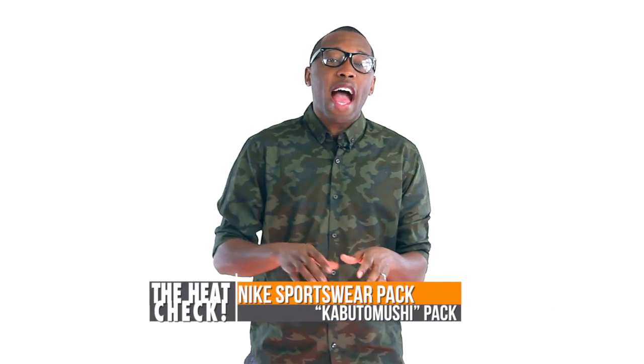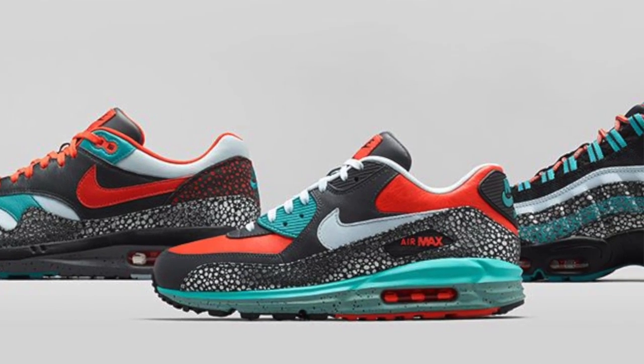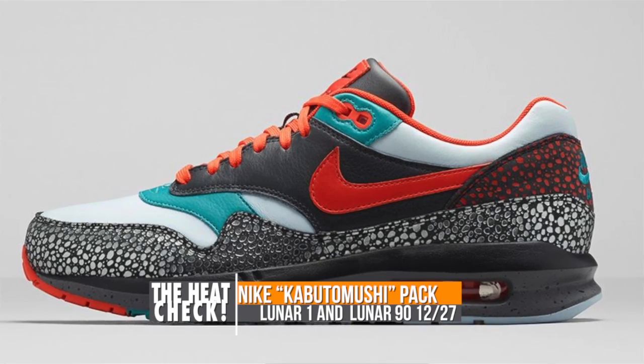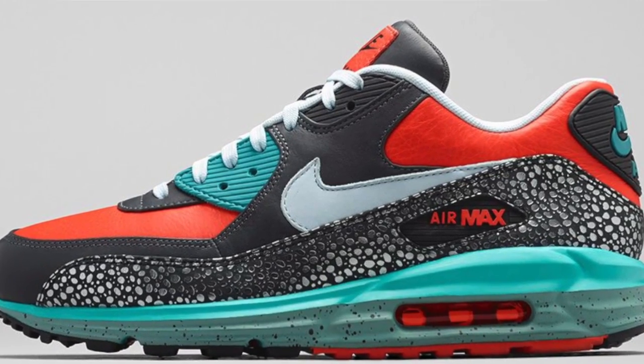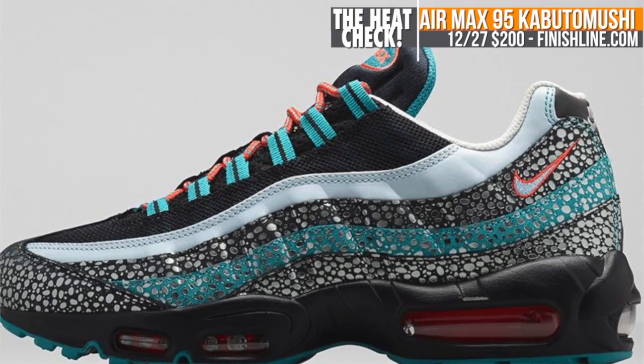Looking to the 27th, we have a trio of sportswear kicks from Nike, including the Air Max 95, the Air Max Lunar 1, and the Air Max Lunar 90. The trio is part of a Japanese Rhinoceros Beetle, or Kabatamushi, collection that features reflective safari print, Catalina, Team Orange, and black. As of now, the collection looks like it's mostly hitting overseas, though Finish Line will have the Air Max 95 for $200.